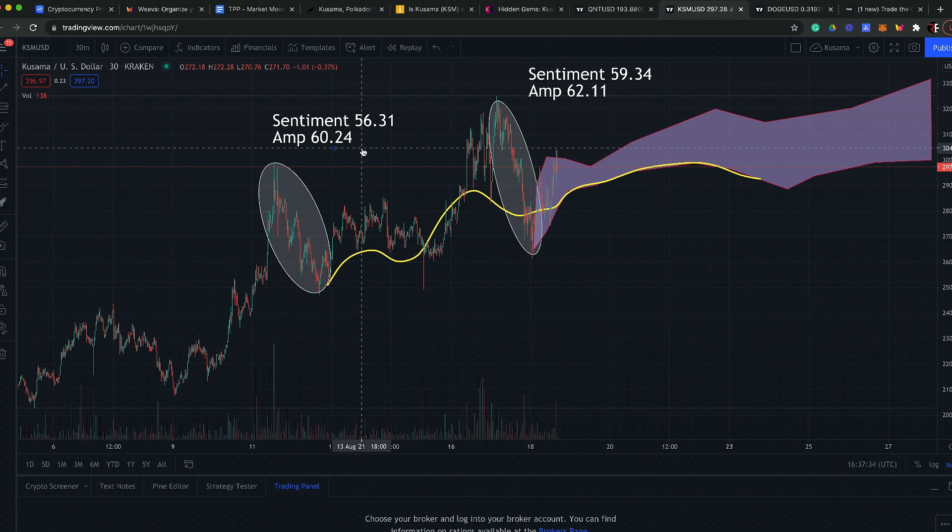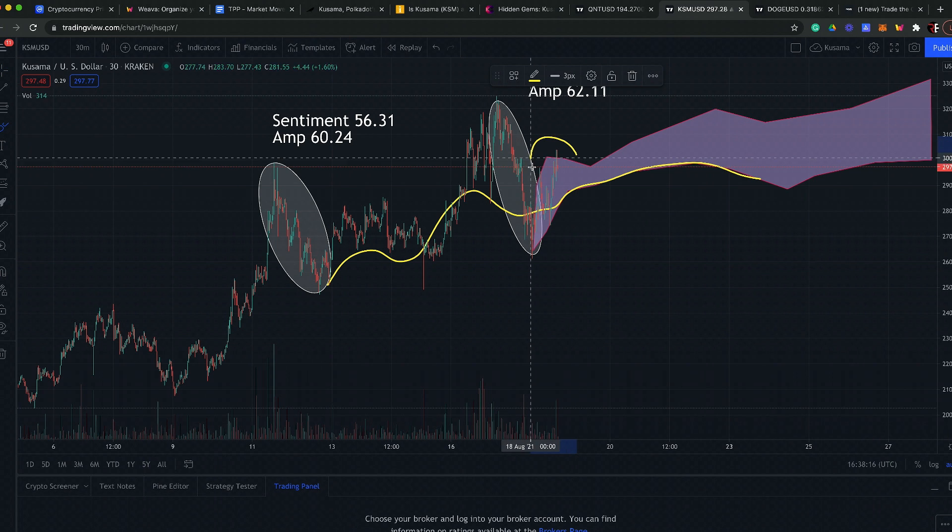On August 11th this sentiment bubble was 56.31, and then amplification hit 60.24. Anytime you have amplification flipping on the upside in a short window like that, it starts to indicate upticks in movement — and that's exactly what happened. We followed the amplification line right into the current predicted layer.